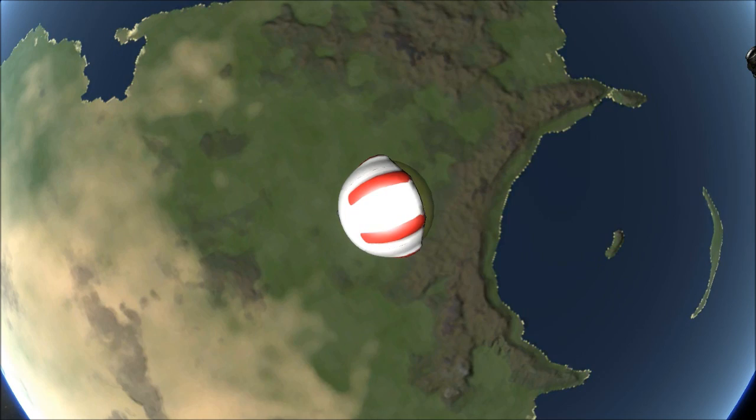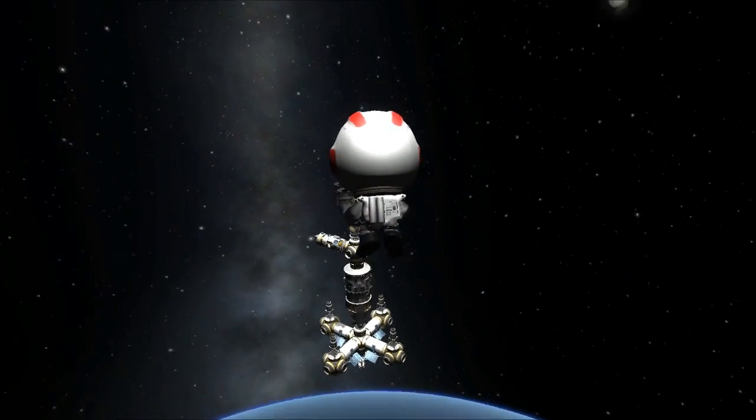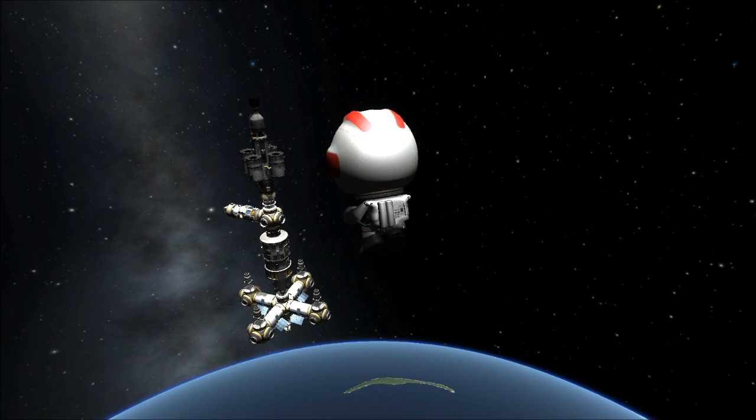It was decided that the way forward was to move beyond the disposable ships of the first Age of Adventure. We don't want to merely visit space. We need to live there.